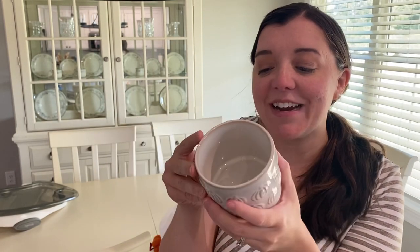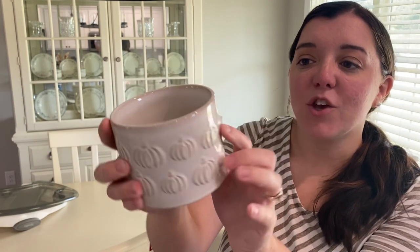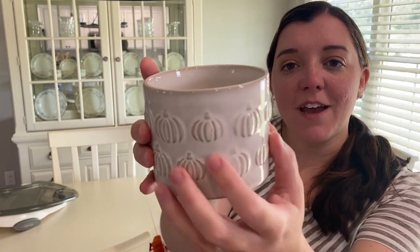Hi friends, okay so I'm back from Hobby Lobby and I just wanted to show you all a few things that I picked up today. The first thing is this pretty ceramic bowl — you can probably hear my son over there, he's playing in the background. I thought this ceramic bowl was really pretty. It has these little pumpkins on there, it's kind of like a cream with some browns on there.